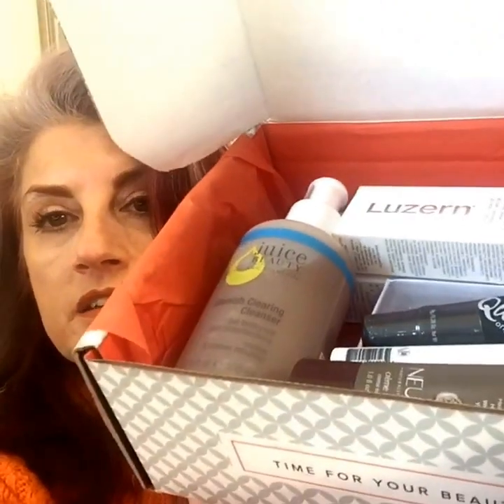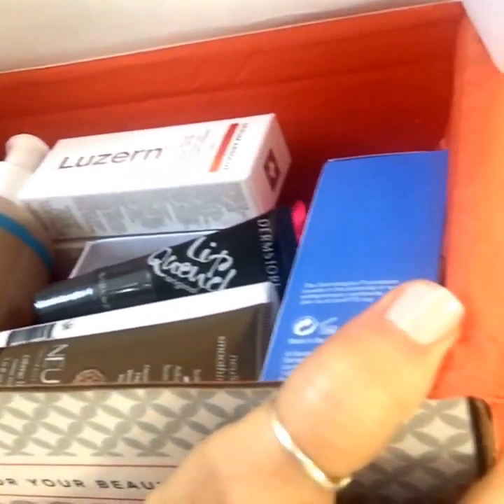Hi guys! Welcome back to my channel. My Dermstore Beauty Fix box came in the mail today and I'm dying to see what's in it. I have no idea — I didn't cheat, I didn't look, I didn't pre-open the box. Here's the card that comes with it this month. It looks like a good one. I picked it up out of the mailbox and it was nice and heavy, so I'm dying to see what's in here.